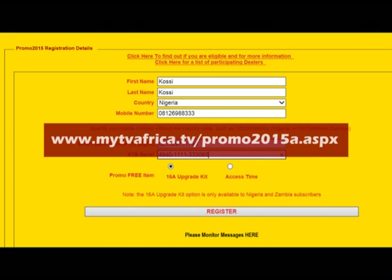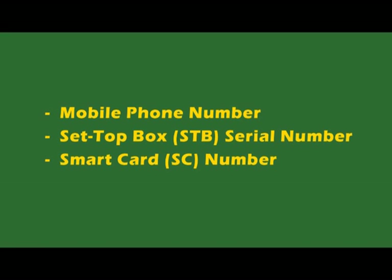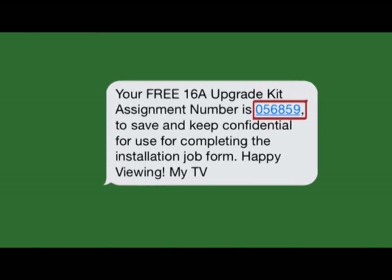To apply, complete the online form at our dedicated website, and select between a free 16A upgrade kit or a free 16A access period of 3 months. This information is required for completing the online registration form. After you have successfully registered online, you will receive an assignment number on your mobile phone.